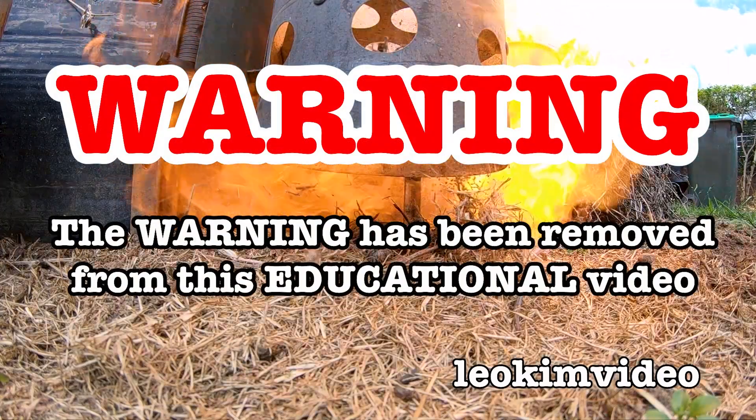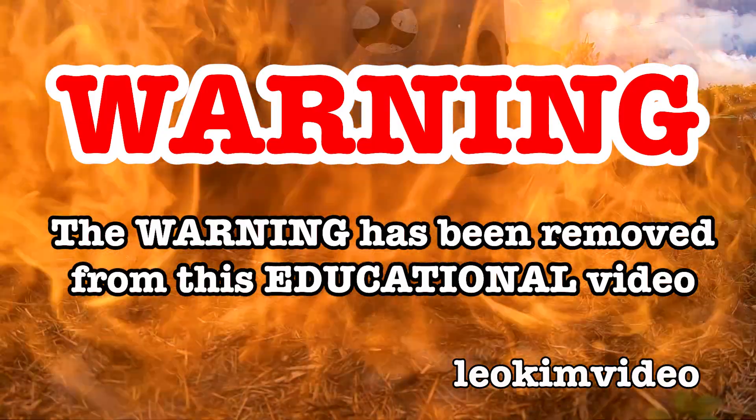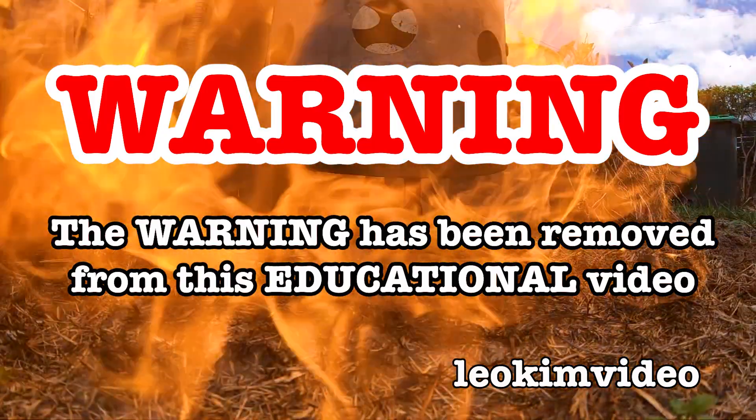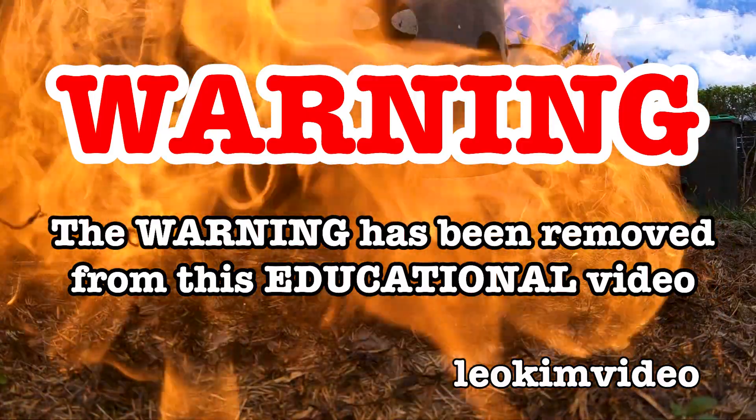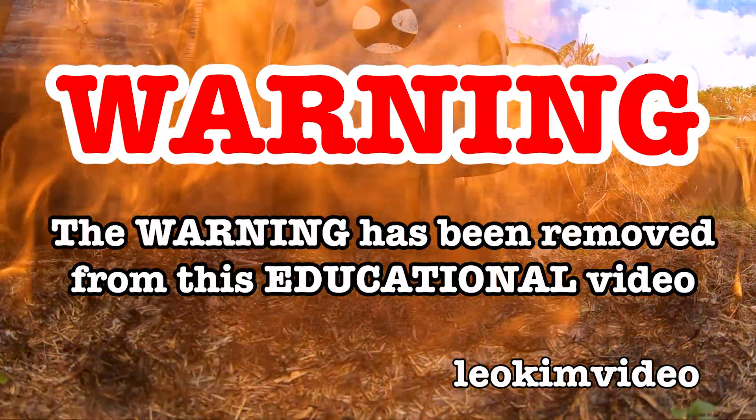Warning: the warning on this video has been removed. It's here to let you know that this video is highly educational, and yet that's no guarantee I won't be smacked down by the systems that are there to protect you and destroy me.